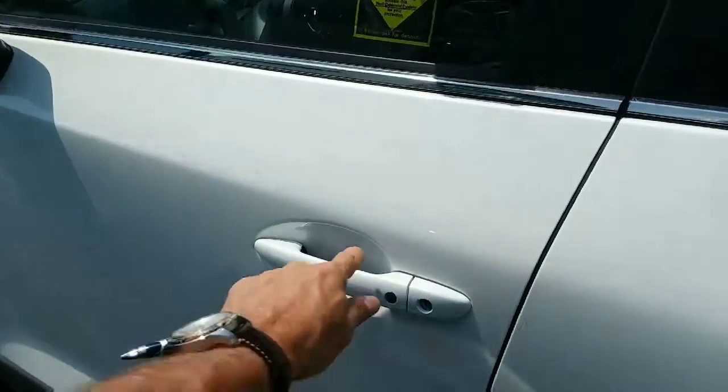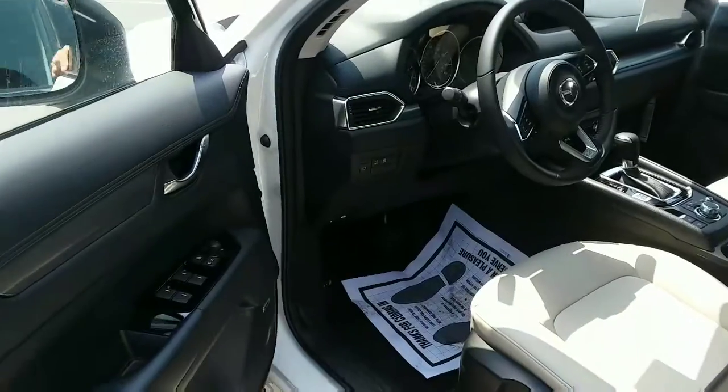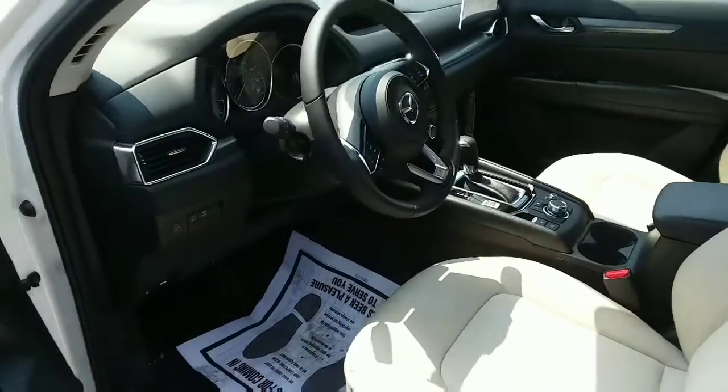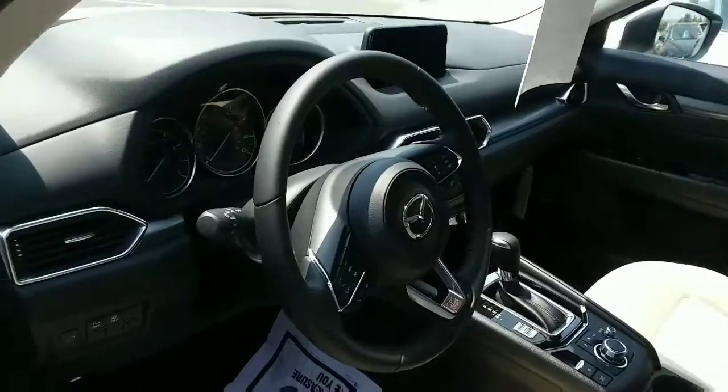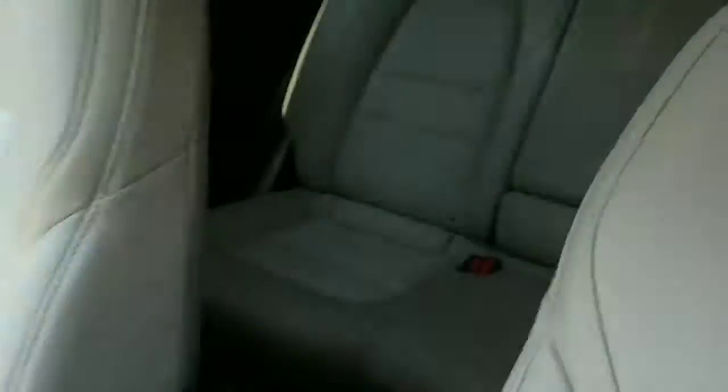The remote key. This one has the leatherette in sand. All the controls at your fingertips. Plenty of room in the back here.